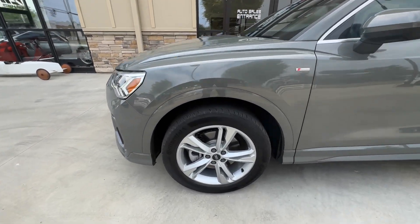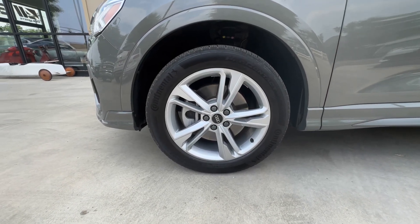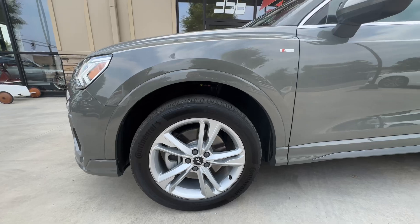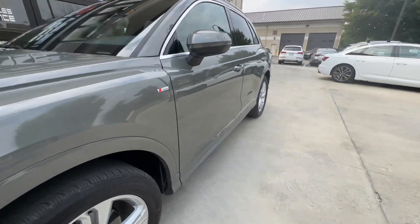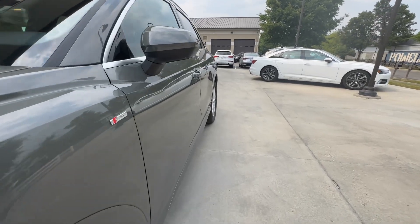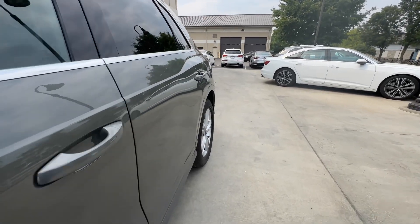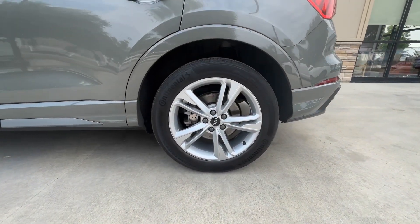Starting up here at the driver front wheel — great shape, no curb rash, no scratches. This is an S-line, so it does have some S-line exterior badges as well as some of the other body styling cues.